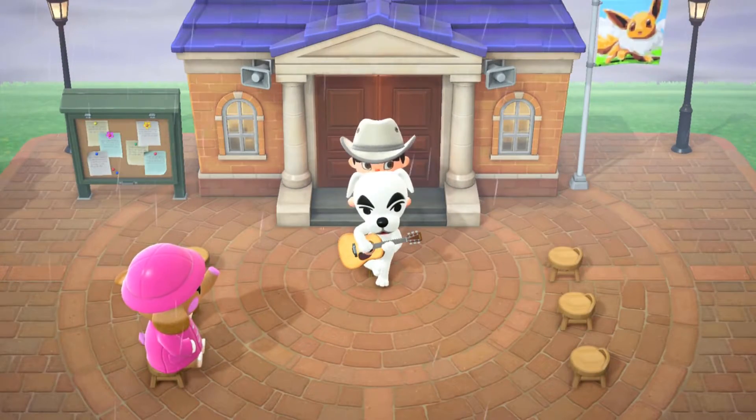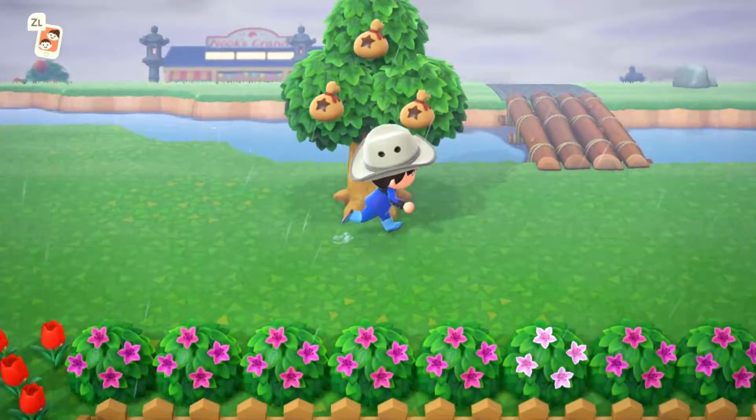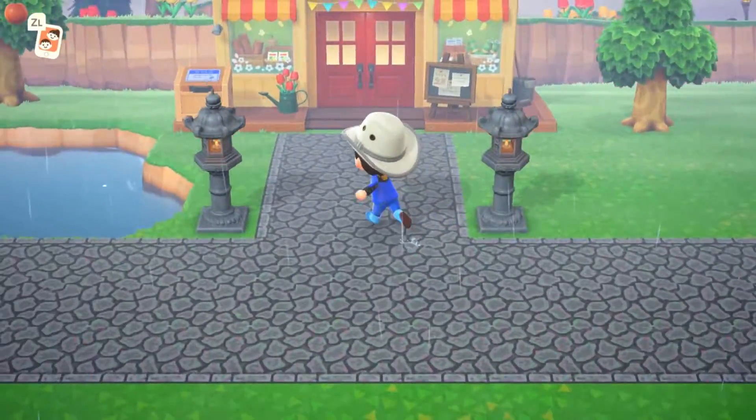Don't play Animal Crossing New Leaf after playing Animal Crossing New Horizons — it's kind of weird. After playing Animal Crossing New Horizons for a while, I was looking for some inspiration for my home design, and I thought to myself, why don't I try looking back at my own house design and find some ideas?